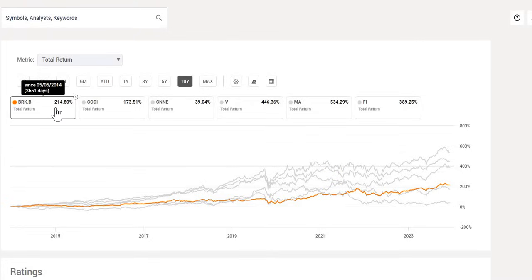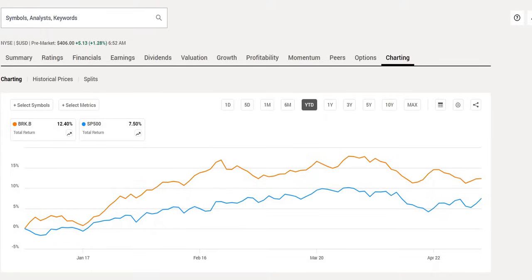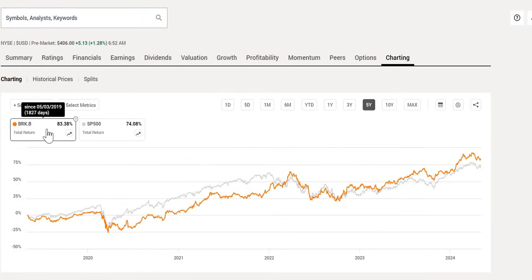Different investors will invest in different companies for different reasons. A lot of people like to invest in Berkshire Hathaway similar to an ETF — they would rather give their money to Warren Buffett and the team to manage than putting it into others like Vanguard VOO or other comparable products. Year to date, Berkshire Hathaway is outperforming the S&P: 12.4% versus 7.5%. Over the last year, 24% versus 25%. Over the last five years, Berkshire Hathaway again marginally outperforming the S&P 500. Over the last 10 years, 214.8% versus 172.97% — it has outperformed over the longer term.